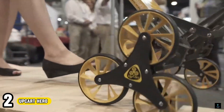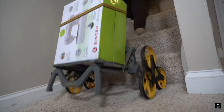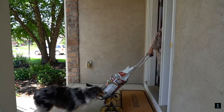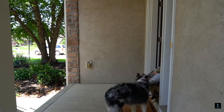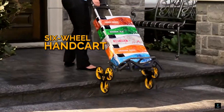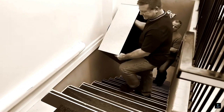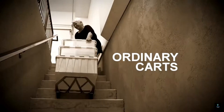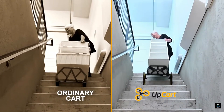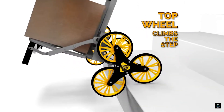Number 2: UpCard Hero. Conquer stairs with ease using the UpCard Hero, a lifesaver for anyone who hates lugging heavy items. This compact stair-climbing dolly folds flat for convenient storage but unfolds into a sturdy carrier for groceries, laundry baskets, or even small boxes. With a weight capacity of 140 pounds, the UpCard Hero tackles tasks like transporting groceries from your car to your fifth-floor apartment without breaking a sweat. Its unique design allows it to smoothly navigate stairs, saving your back and making those trips a breeze.